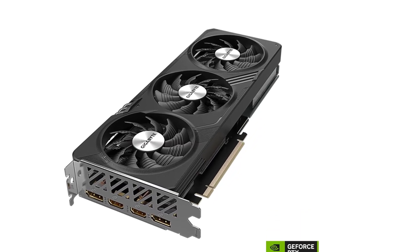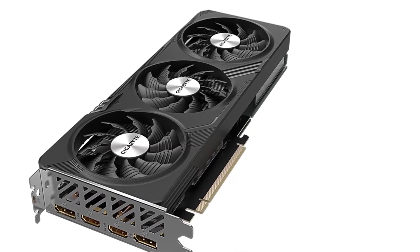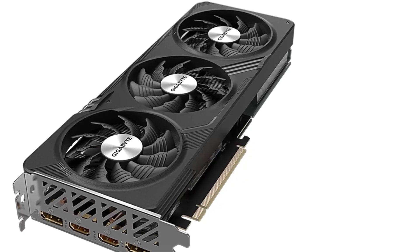The RTX 4060 Gaming OC 8G is truly ahead of its time, perfect for future-forward gaming setups.